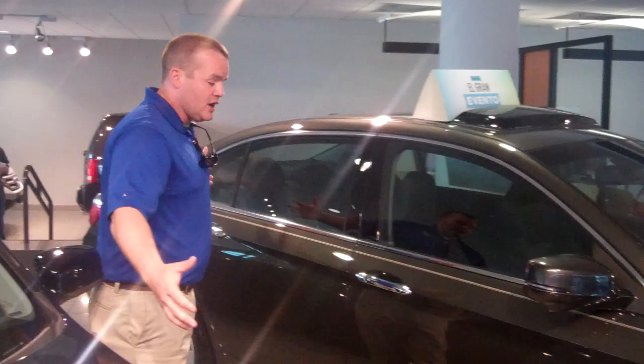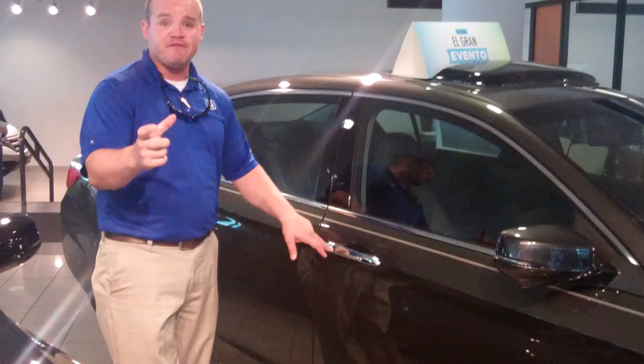You also have one of the neatest features on the car, which is called Lane Watch. When you turn the blinker on to the right, there's a built-in camera here which allows you to see 124 feet behind you in three lanes of traffic. Touch push-button entry with a fob, so you just keep the fob in your pocket — you can lock the doors, unlock the doors.